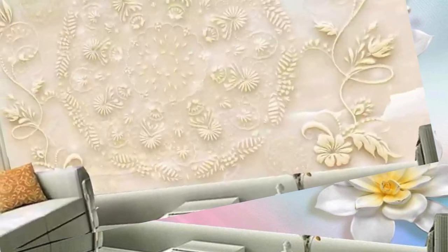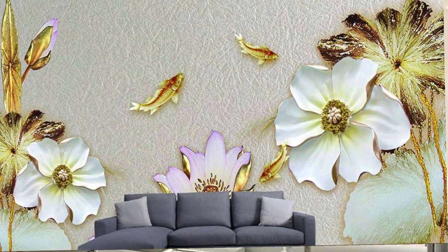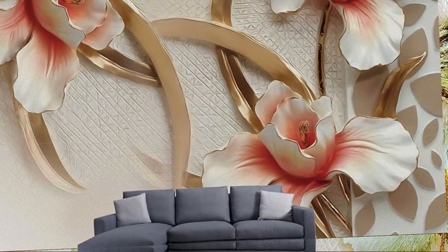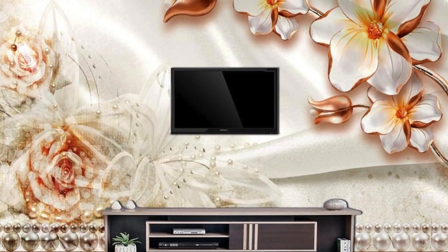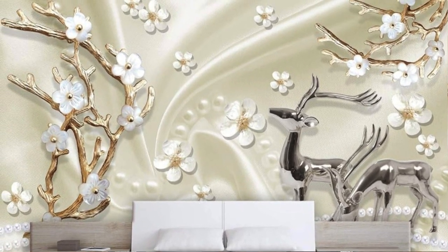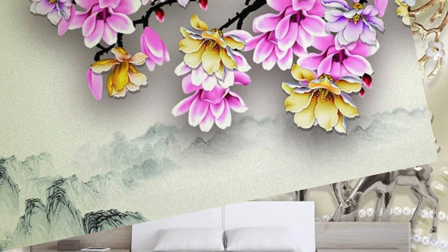The adaptability of vertical blinds extends beyond their application to traditional windows. They are exceptionally well-suited for covering sliding glass doors and large expanses of glass commonly found in modern architecture. The smooth and effortless operation of vertical blinds makes them an ideal choice for these areas, allowing for easy access and control over light and privacy. Moreover, their ability to stack neatly to one side when fully opened minimizes visual clutter and maintains a streamlined look, enhancing the overall aesthetics of the space.